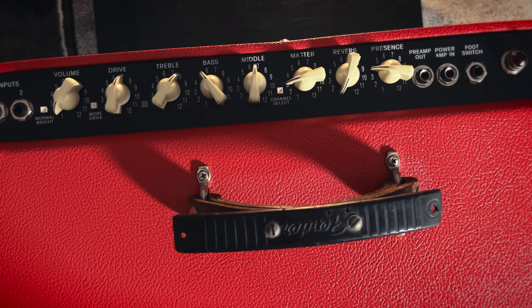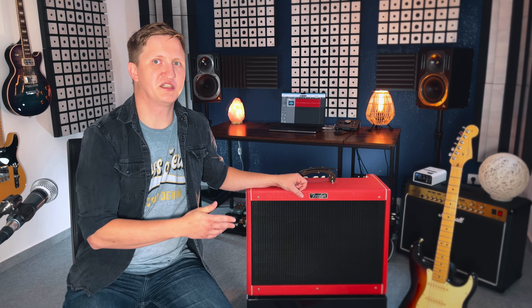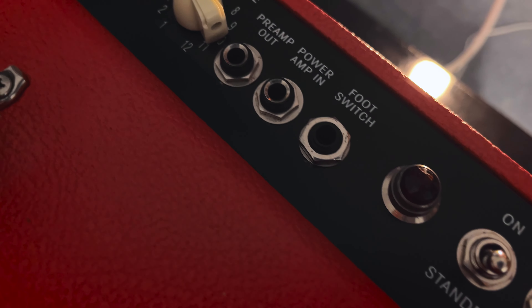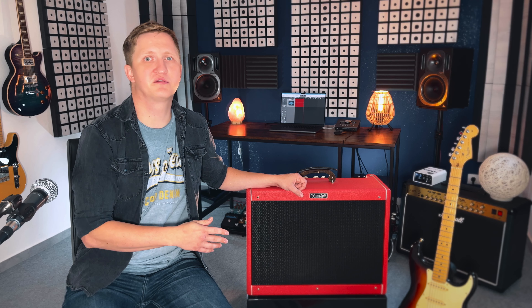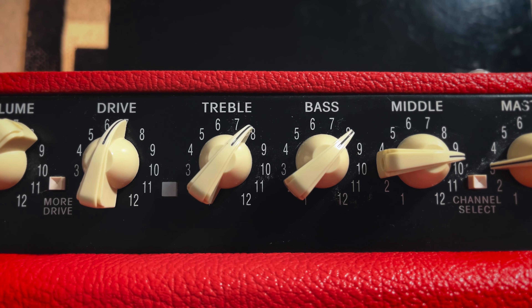The Hot Rod Deluxe has a very user-friendly interface and an easy-to-navigate control layout. It's a pretty transparent amp — it doesn't really color your guitar sound that much as some other brands or amps do, and your guitars just sound natural through it. You can easily dial in very good tones with any kind of guitars and pickups — single coils, humbuckers, Filter'Trons, P90s, or whatever — because the EQ section is pretty responsive and reacts to your guitar very naturally.